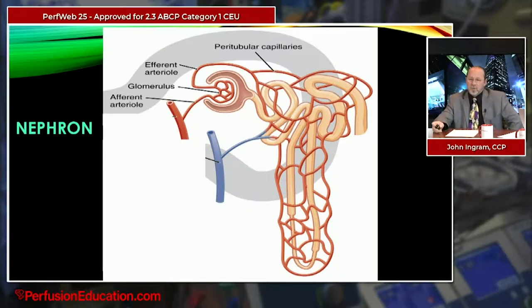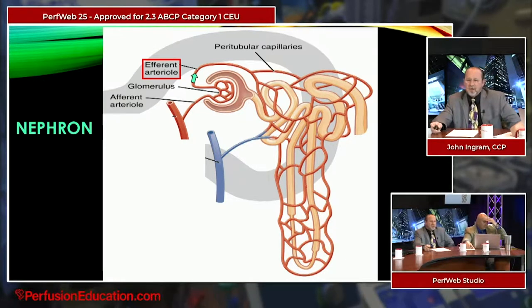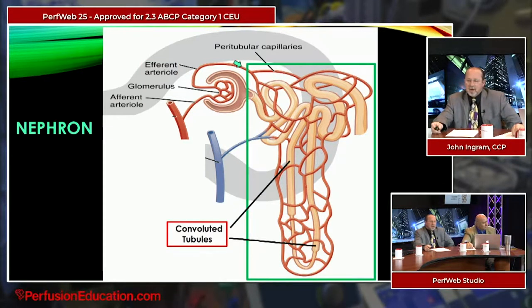The nephrons are the functional unit of the kidney. Looking at the nephron, the afferent arteriole is the lead-in arteriole into the glomerulus, beginning the process of bringing blood into the nephron. As blood comes in, it goes through a vast network of capillaries inside the glomerulus, dumping a huge amount of plasma and plasma-like water into the convoluted tubules. Blood then exits through the efferent arteriole and interplays with a network of capillaries and tubules involved in secretion or reabsorption, producing urine.